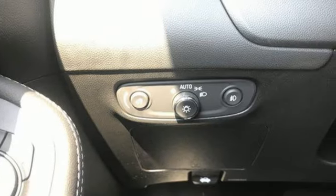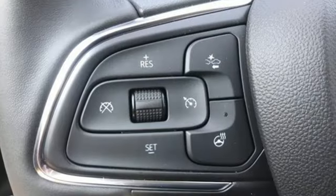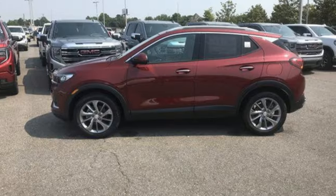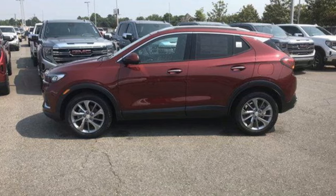In a Buick, you get innovative technology and sophisticated design for the real world. Someone is going to drive this fantastic vehicle off the lot — it should be you. Test drive it today.